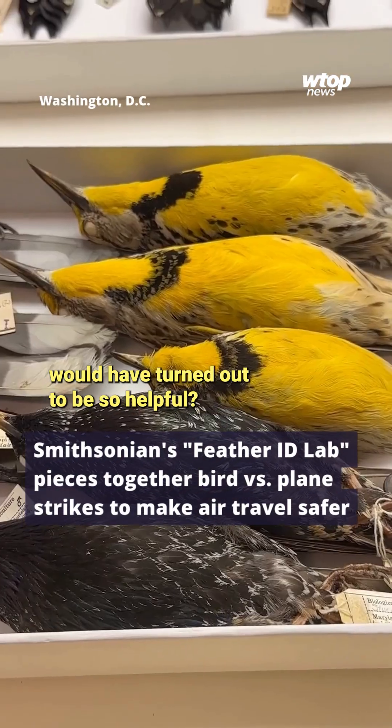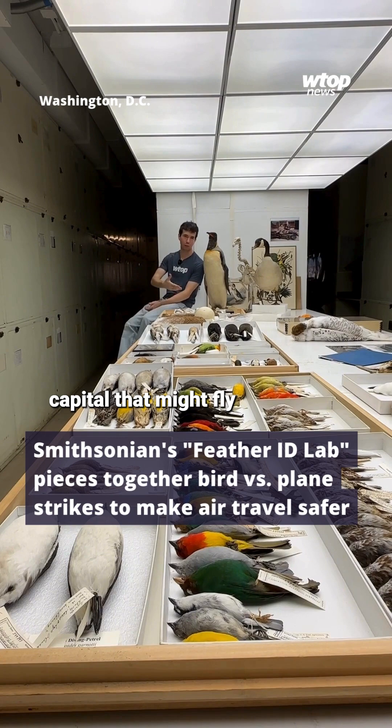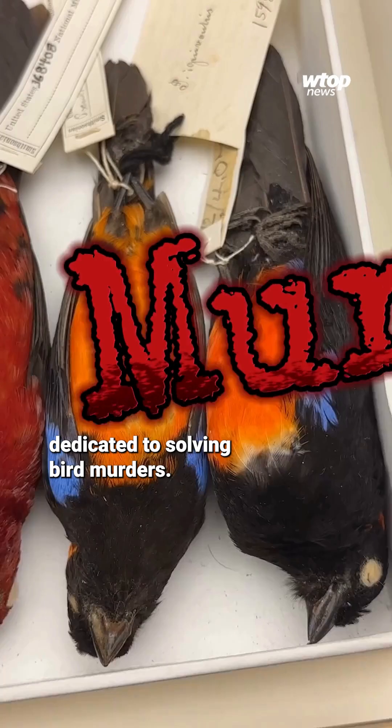Who'd have thought these dead birds would have turned out to be so helpful? Of all the obscure spots here in the nation's capital that might fly right over your head, you probably didn't know we have a national lab in D.C. dedicated to solving bird murders. It's Bird CSI.